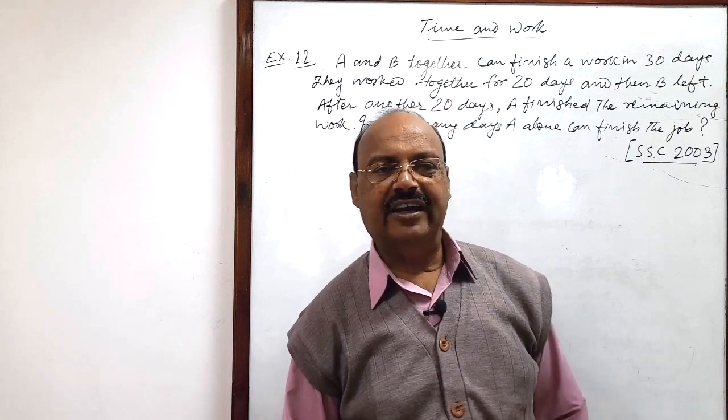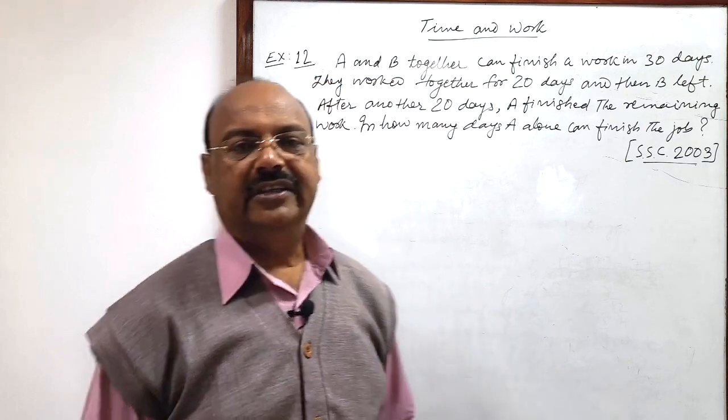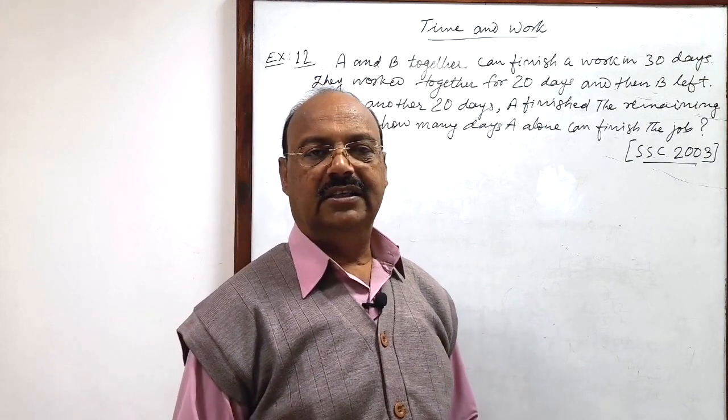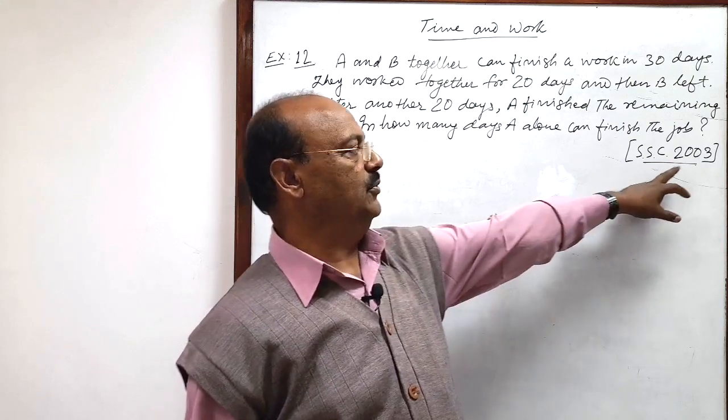Welcome students. Let us see a very interesting and important question from the topic Time and Work. This question has been asked in the examination of Staff Selection Commission in the year 2003.